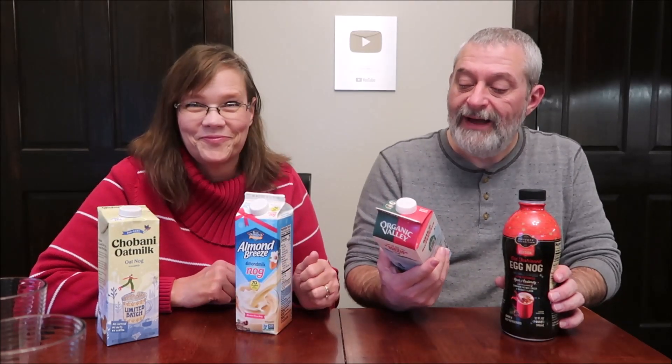Today Kevin and I are going to be trying four completely different holiday drinks. This is the non-dairy Chobani oat milk oat nog, this is the Blue Diamond Almonds Almond Breeze almond milk nog, this is the Organic Valley eggnog but it's reduced fat, and then this one is the Private Selection limited edition old-fashioned eggnog. The prices: Private Selection was $4.99, Organic Valley was $5.99, Blue Diamond was $3.39, and Chobani was $3.99. We found all four at Kroger.